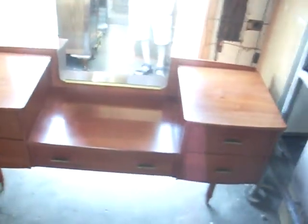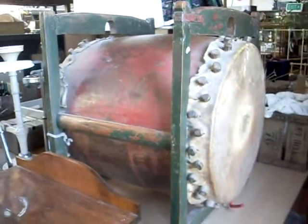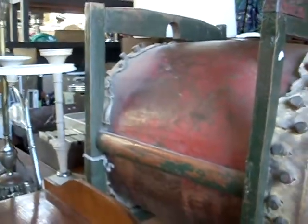Pretty cool old retro myrtle dressing table. Love this big Japanese drum — fantastic thing, got all the big original wooden pegs in there holding the skins on either side. Fantastic bit.